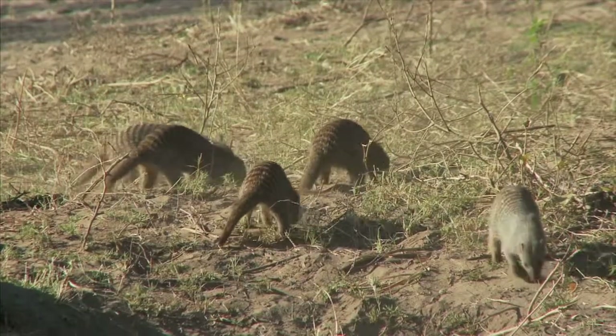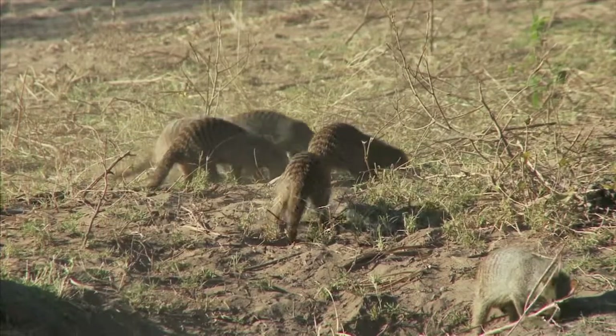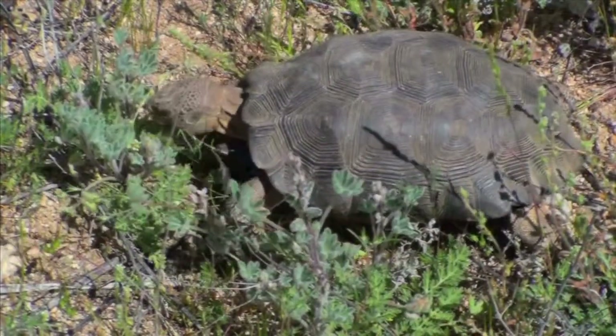Some animals may find shelter by digging tunnels or burrows under the ground, and some animals carry their shelter around with them.